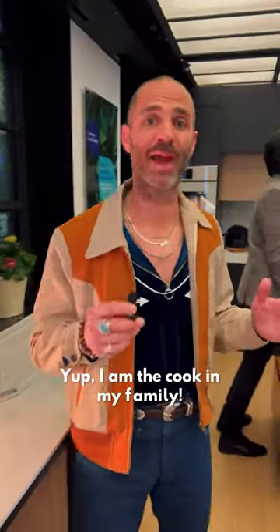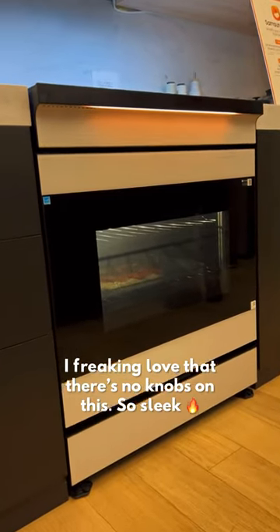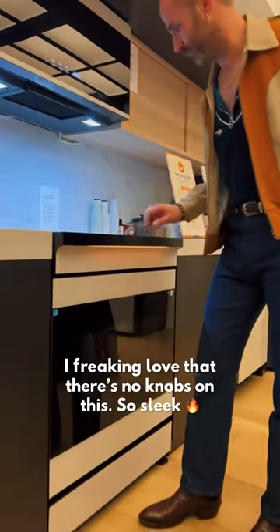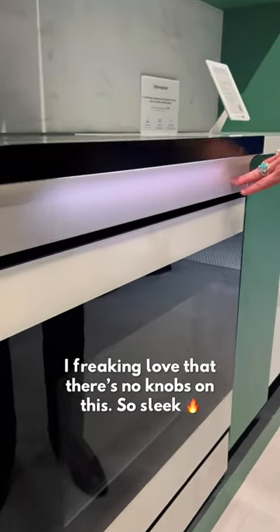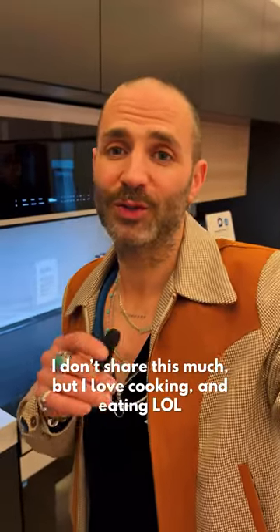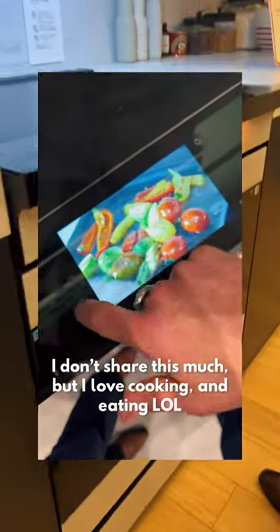Being the cook of the fam, we had to go back and check out one of my faves — this is the Samsung Bespoke slide-in induction range. First of all, I love the sleek design. I love that there are no knobs, which makes it look super clean. Let me geek out and go over the stove real quick.